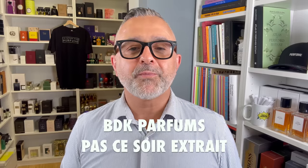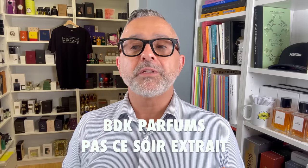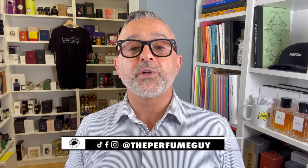Thanks so much for tuning in. This is Sebastian. Today we're talking about Passe Soire X-Trait. So I was never really a person that was sampling and enjoying and appreciating the original Passe Soire. So I went into this fragrance not knowing the original whatsoever.